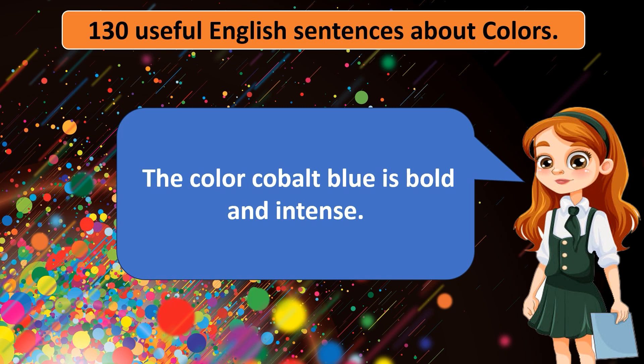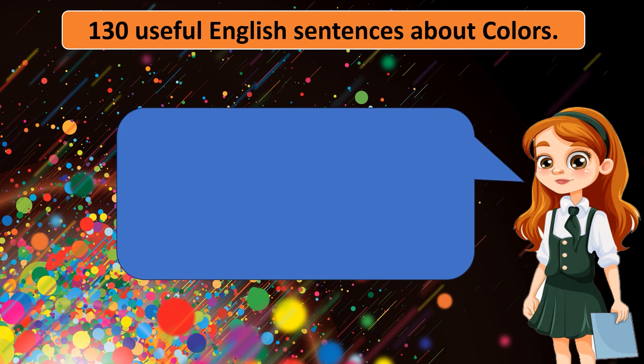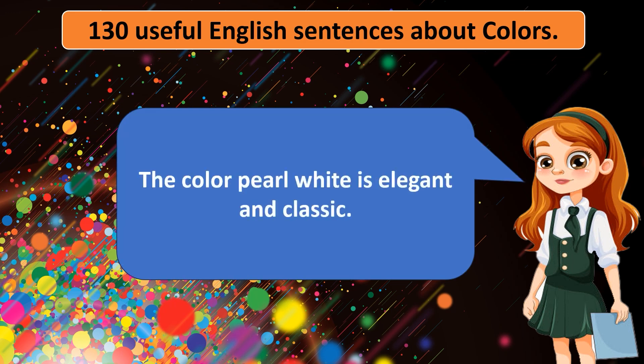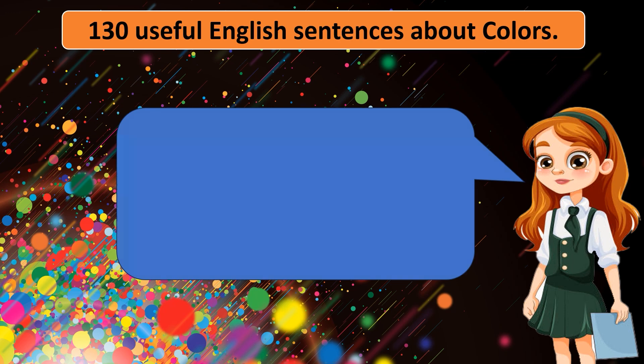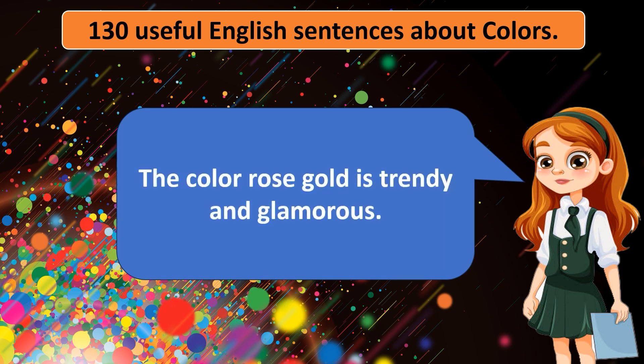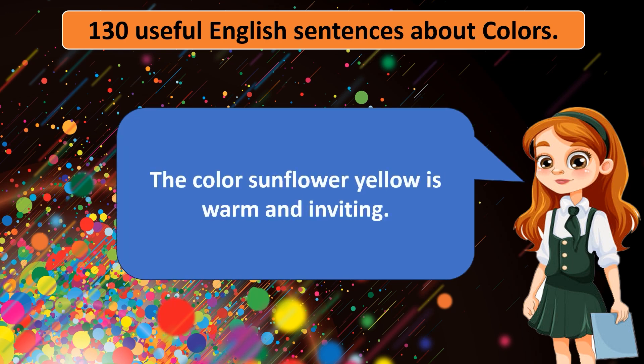The color cobalt blue is bold and intense. The color pearl white is elegant and classic. The color moss green is earthy and natural. The color rose gold is trendy and glamorous. The color sunflower yellow is warm and inviting.